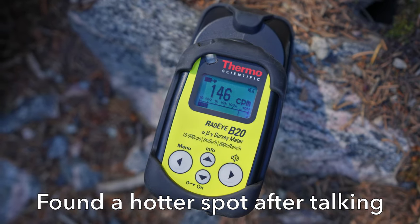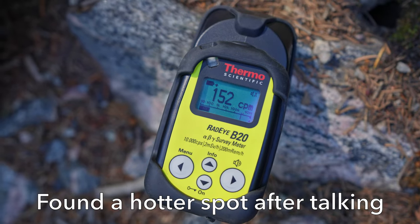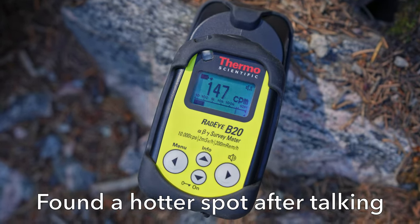I know that there's a uranium deposit, or at least a claim, on the other side of this hill. That's the reason that somewhere around here there are also some hot rocks. The background radiation I'm getting here is around 100-130 counts per minute. Usually background radiation is around 35 counts per minute here in Montana, so it's a little radioactive but nothing to ever be worried about — just interesting to know.